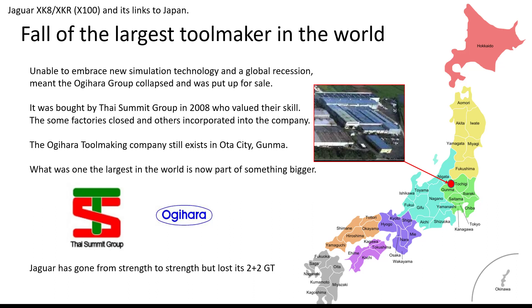Unfortunately, the Agyahara toolmaking group failed. They were unable to embrace new simulation technology fast enough, and the global recession meant the Agyahara group collapsed and was put up for sale. It was bought by the Thai Summit group in 2008, who valued their skill. Some factories were closed and others incorporated into the company. The core company still exists in Autocity Guma, and what was once one of the largest toolmakers in the world is now part of the even bigger Thai Summit group.